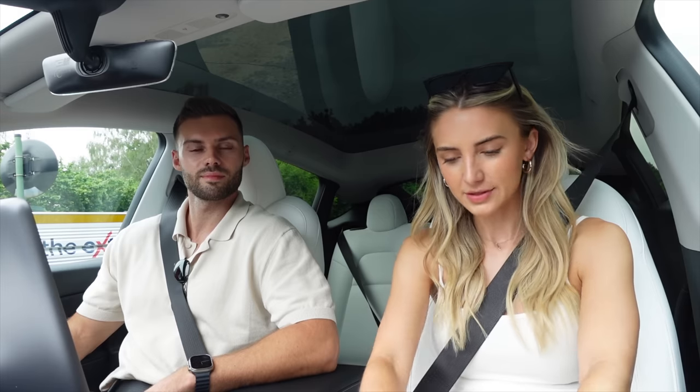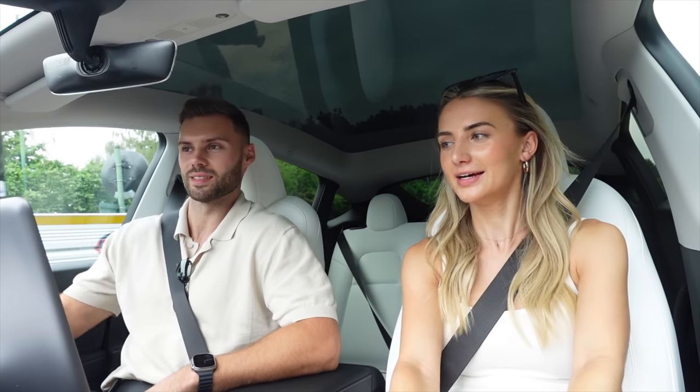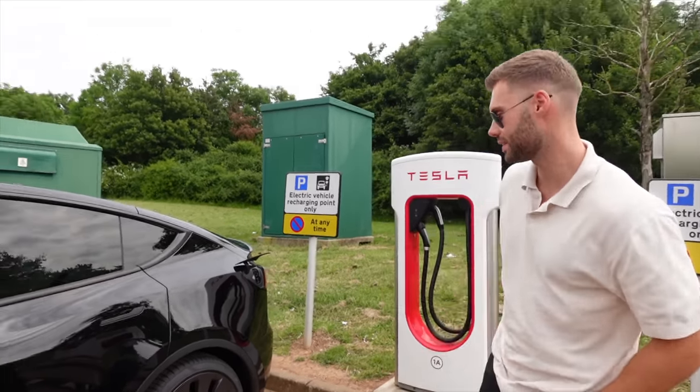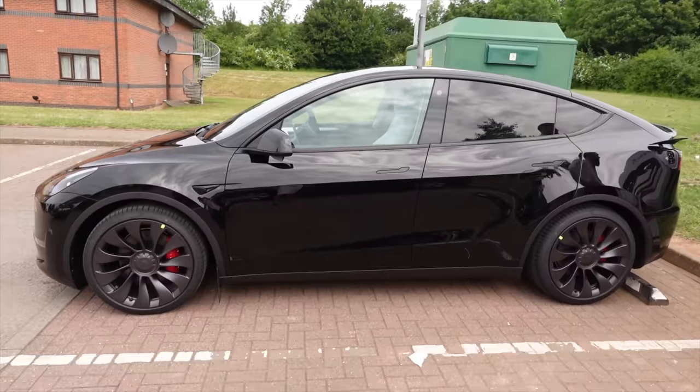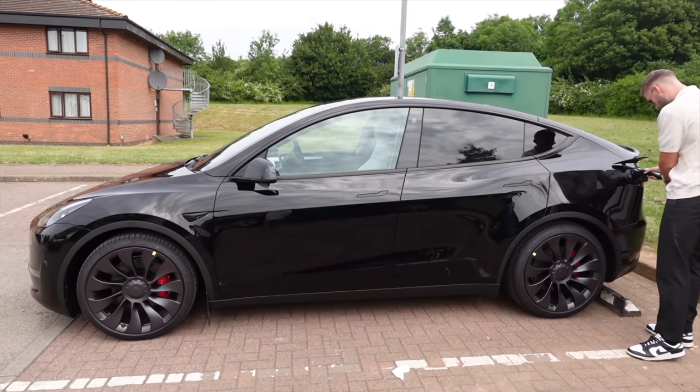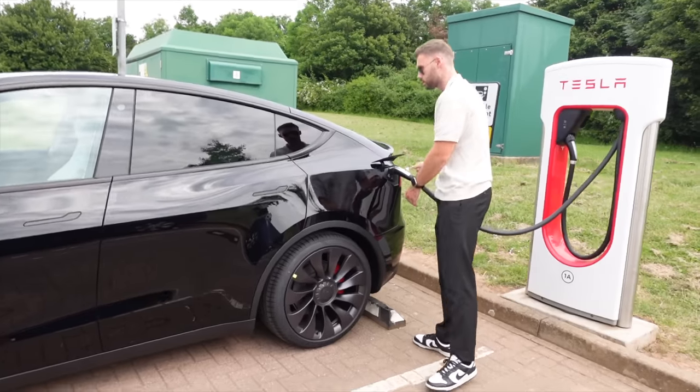Driving to London now because we've got a lot of property viewings booked in. We're going to do a project in London while we're back in the UK, so lots of viewings and research - exciting stuff coming soon. We'll pick you guys up when we reach the supercharger because we're not going to make it to London. Car plugged in - okay, simple.